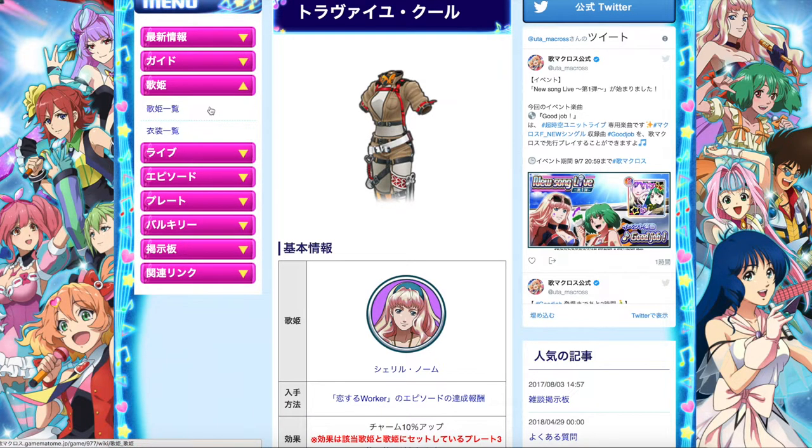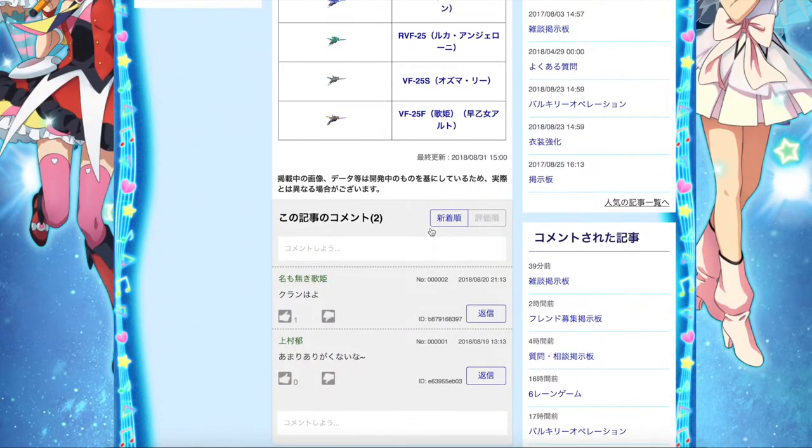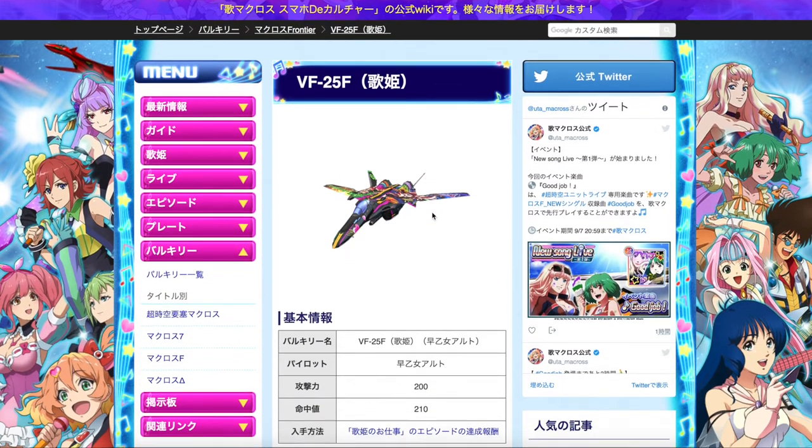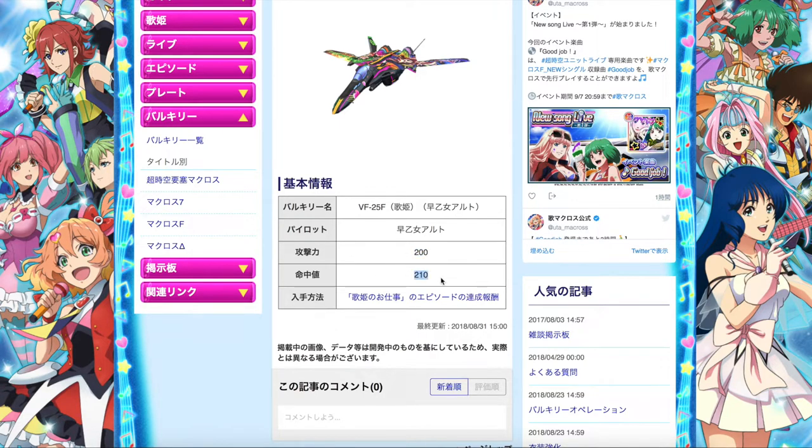Let's take a look at the brand new Valkyrie for this event — the VF-25F Itasha version. The Valkyrie is very messy in color because there are printed designs of Ranka and Cheryl on top of the plane. Looking at its stats: 200 attack power and 210 HP — this is pretty decent considering that most scout planes out there have very low attack strength. This version of Alto's VF-25 is pretty awesome in terms of use for Valkyrie operations and using in songs. 200 attack is pretty average considering the highest attack strength in game right now is 220, which belongs to Arad and Messer.